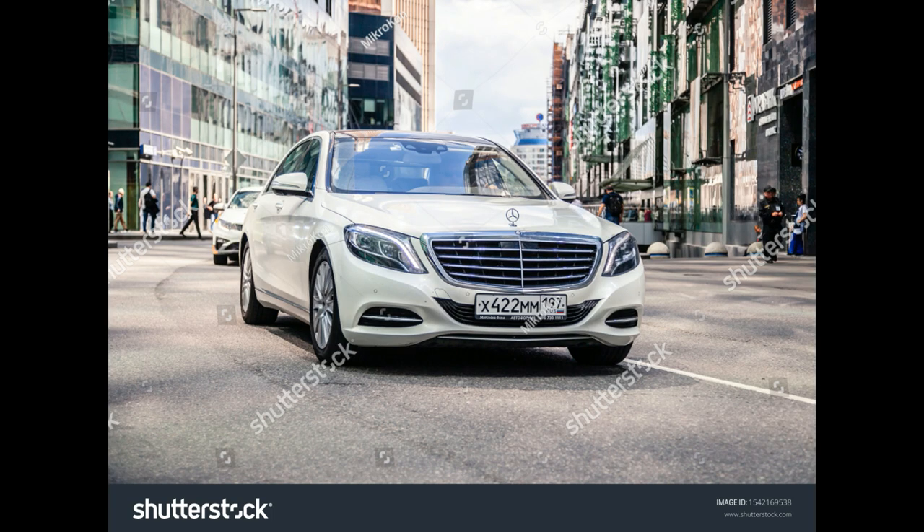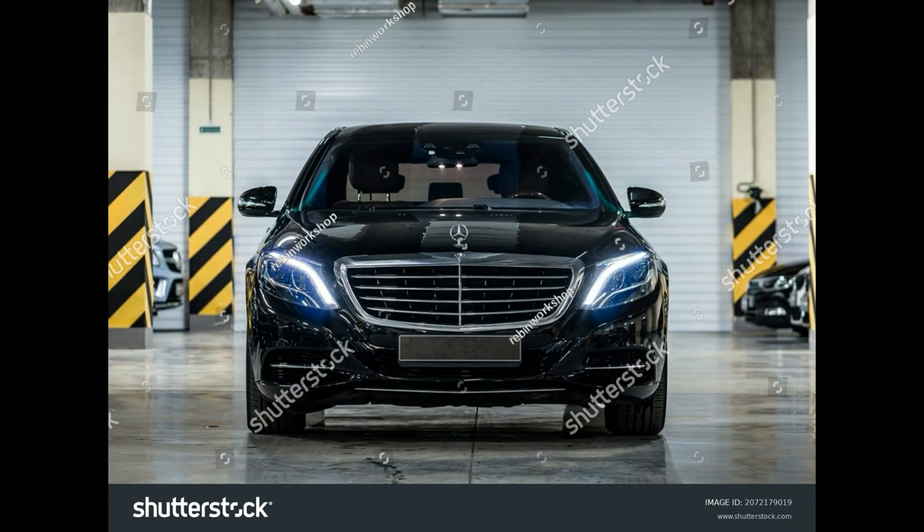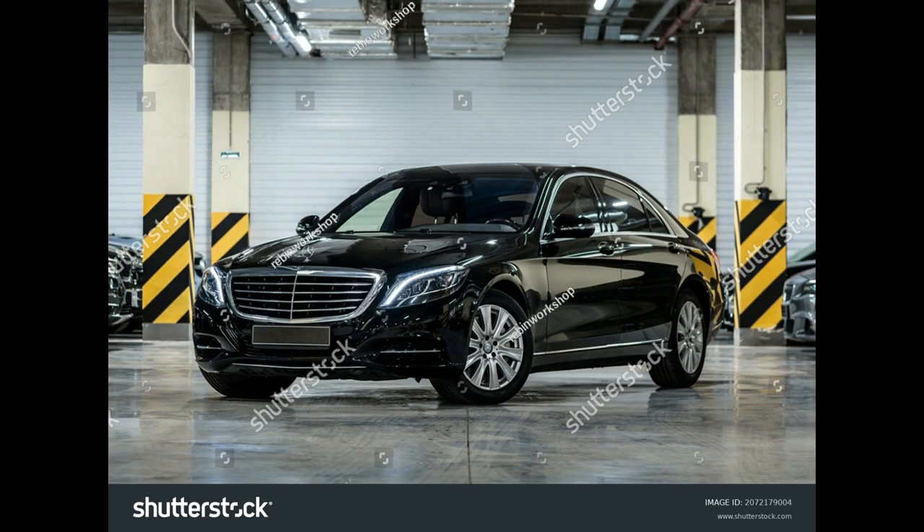Models: AMG S63 4Matic Sedan, AMG S63 4Matic Coupe, and AMG S63 4Matic Cabriolet. Engine and Transmission: Twin Turbocharged 5.5-liter V8 with a 7-speed automatic. Power: 577 horsepower / 664 lb-ft of torque.